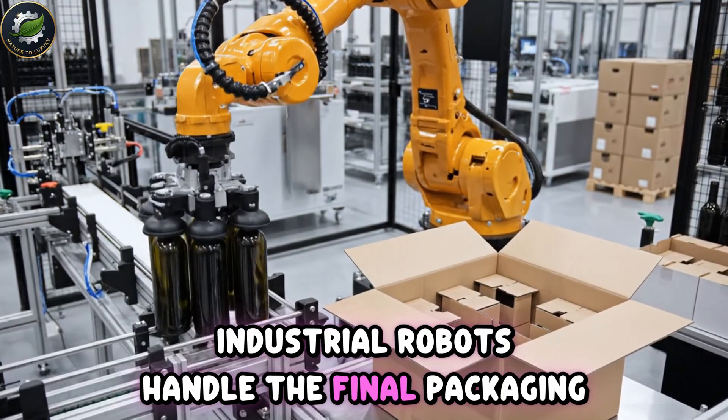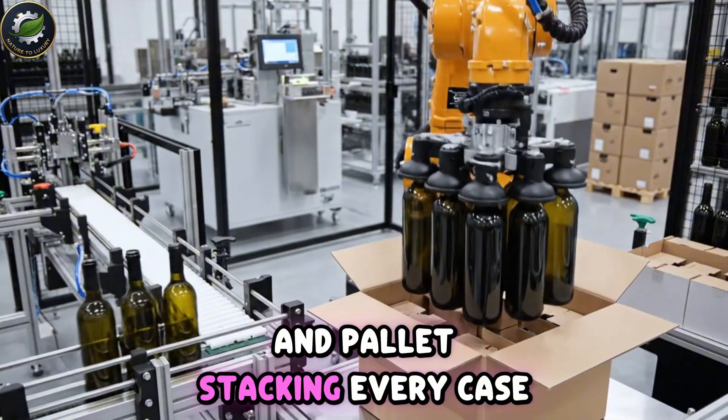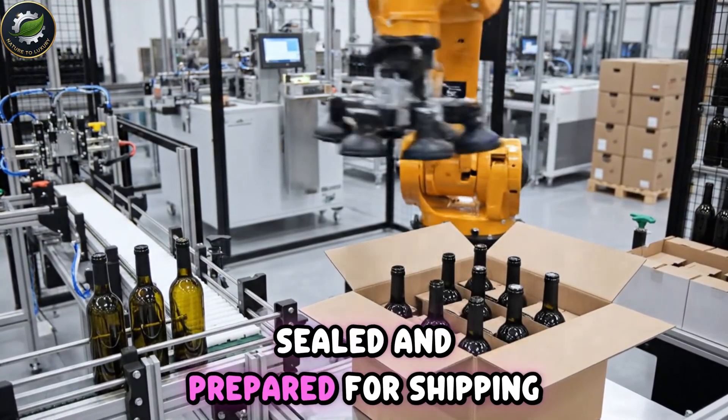Industrial robots handle the final packaging and pallet stacking. Every case is weighed, sealed, and prepared for shipping.